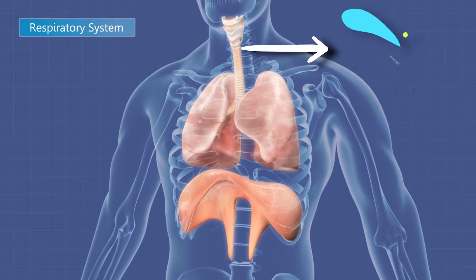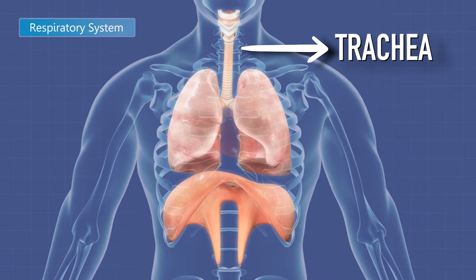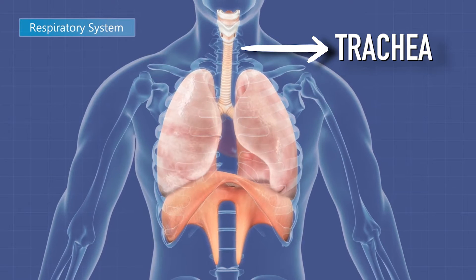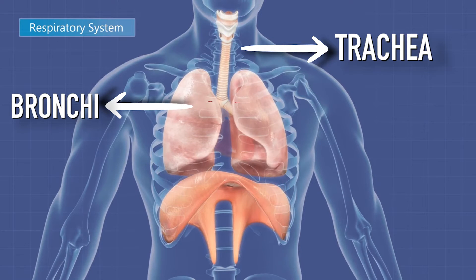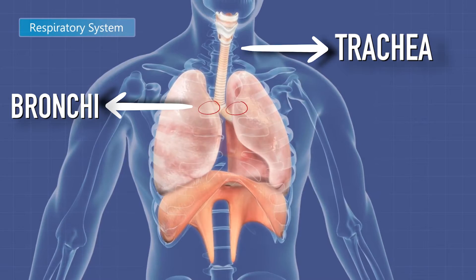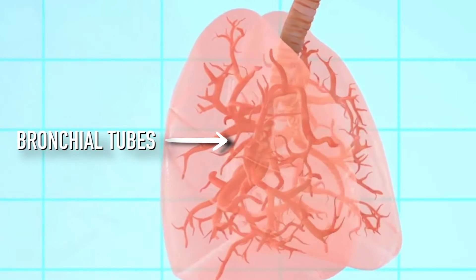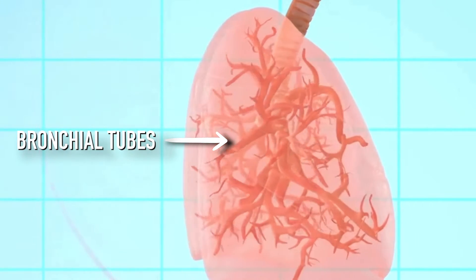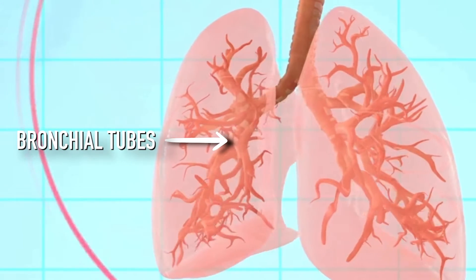We'll start at the windpipe, also known as the trachea. On the upper end, the trachea is connected to the mouth, and on the lower end it splits into two smaller tubes called bronchi, each of which goes to one of the lungs. These bronchi then divide into even smaller tubes called bronchial tubes, which help to carry air into our lungs. Think of it like a branching network of air passages that gets smaller and smaller as they branch further.